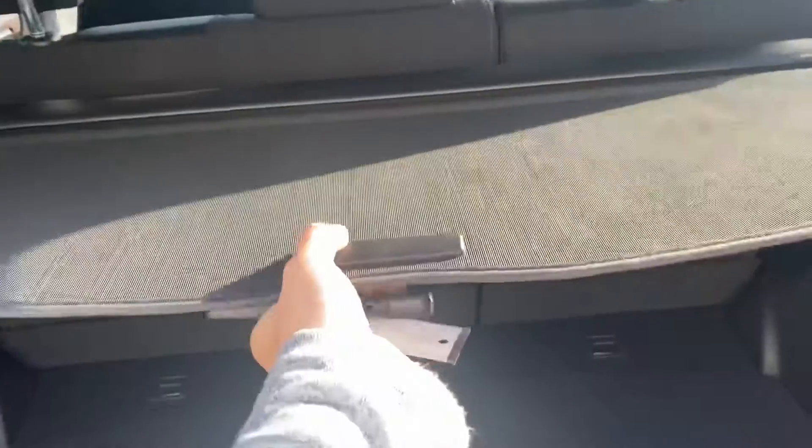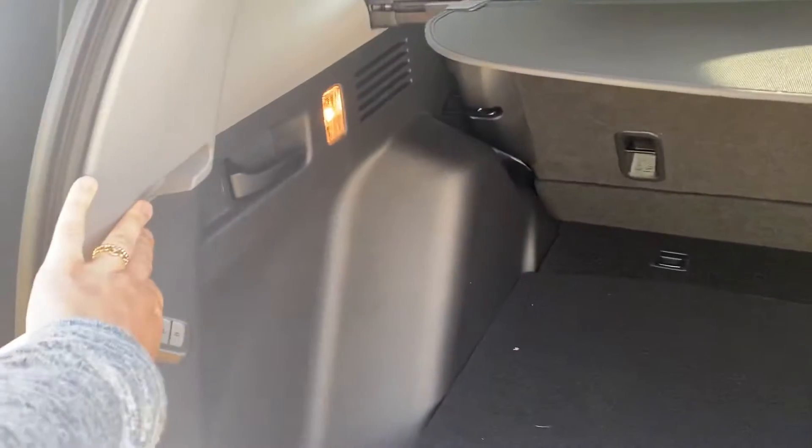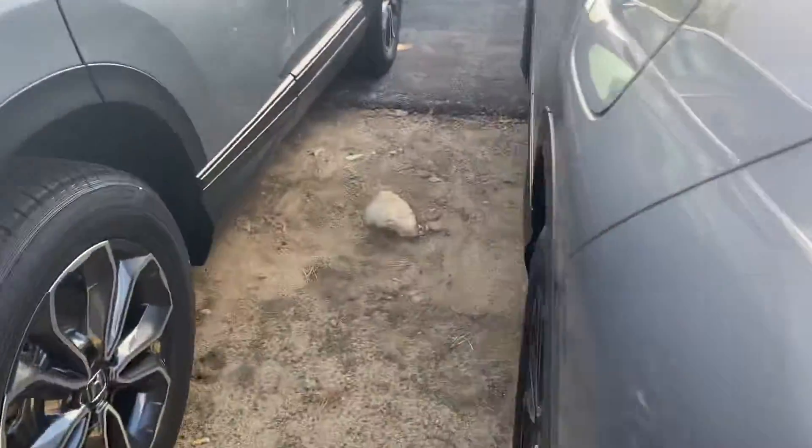Really spacious trunk area. You do have your privacy screen setting here where you can pull that out and put it on the sides right here. You do have a tire underneath. Backup camera also.